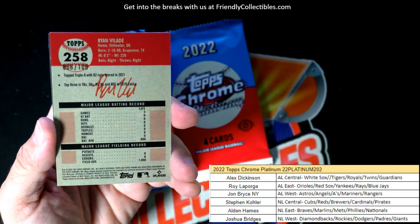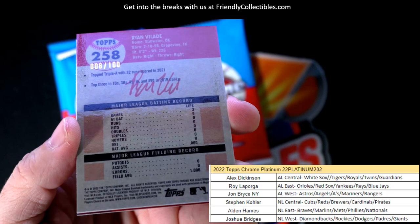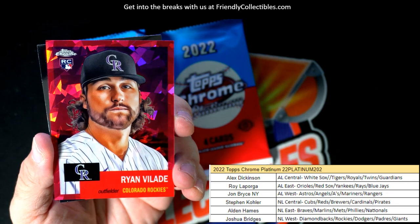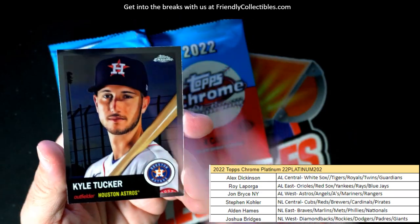And for the Red Sox, this is 8 of 100 right here for the Rockies — atomic rookie card. Rockies, Joshua B, that one's coming your way, Josh B.